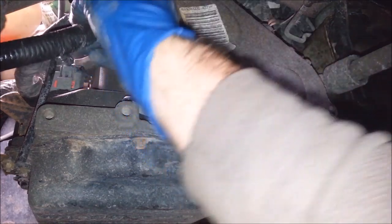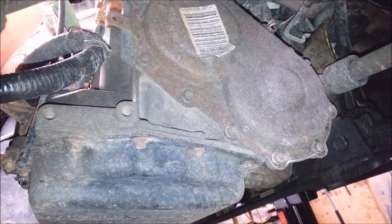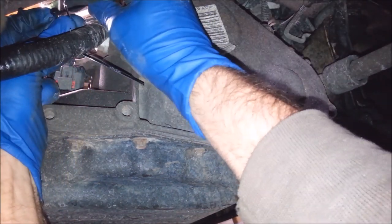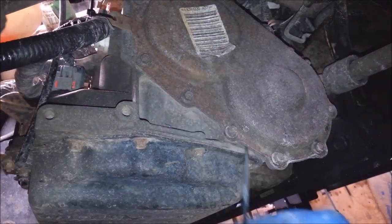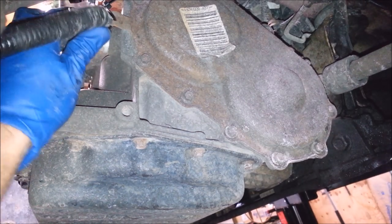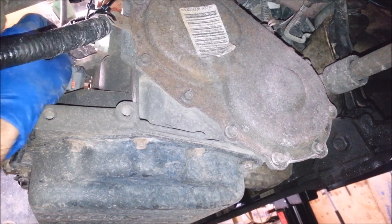I just need a zip tie. These wires are a little short and the clip isn't long enough, so I'll use two zip ties for good measure. All right, that's it.